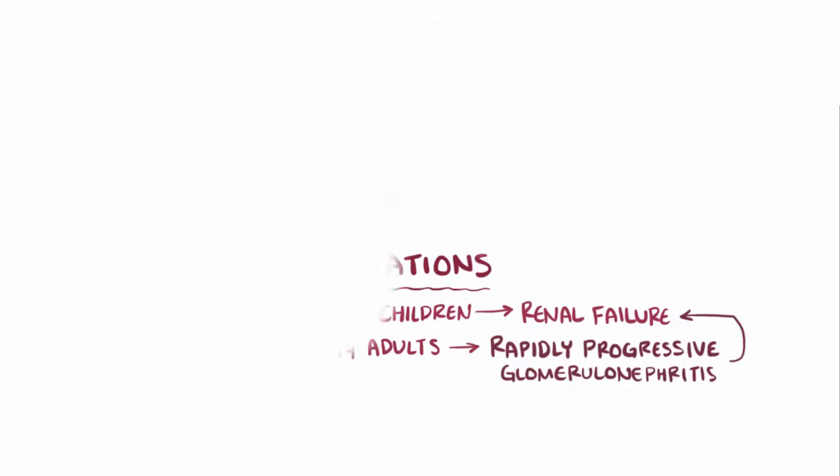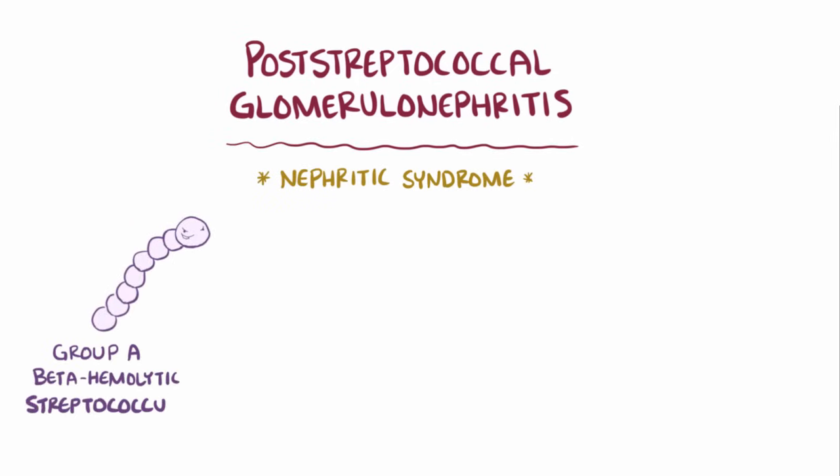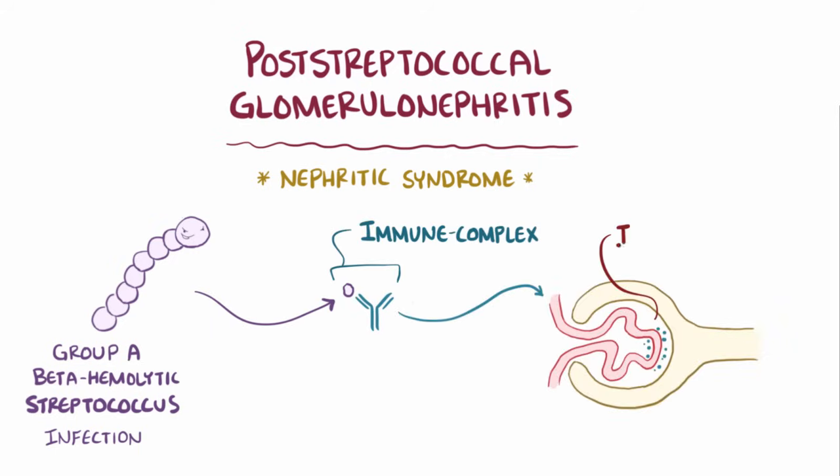As a quick recap, post-streptococcal glomerulonephritis is a nephritic syndrome involving a group A beta-hemolytic streptococcus infection of the skin or throat that causes immune-complex-mediated inflammation of the glomeruli 1-6 weeks after infection.